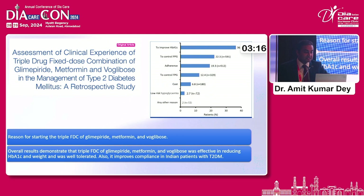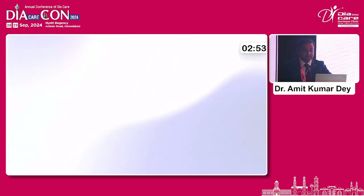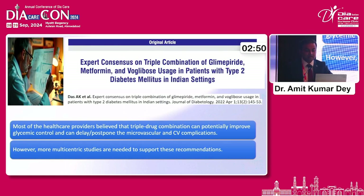There is another study assessing the clinical experience of the triple drug fixed-dose combination of glimepiride, metformin, and voglibose in a retrospective study. Overall, the study demonstrates that this triple drug combination was effective in reducing HbA1C and was well-tolerated. It also improves compliance in Indian patients with type 2 diabetes. Cost becomes a factor, and compliance improves because you're able to give this in one single pill — making it practical in day-to-day practice.